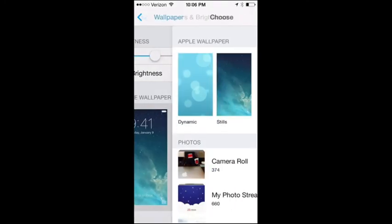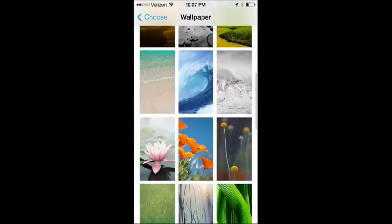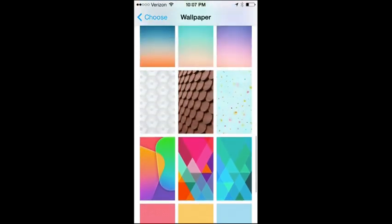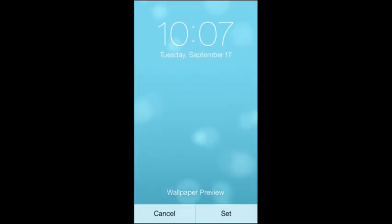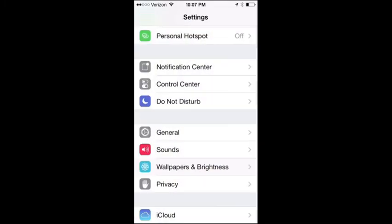Since we're in Settings, there are new wallpapers Apple is offering. There are quite a few still, high-quality choices — the bottom ones matching the new iPhone 5c colors. Apple also has dynamic wallpapers that give a subtle motion effect to the background.